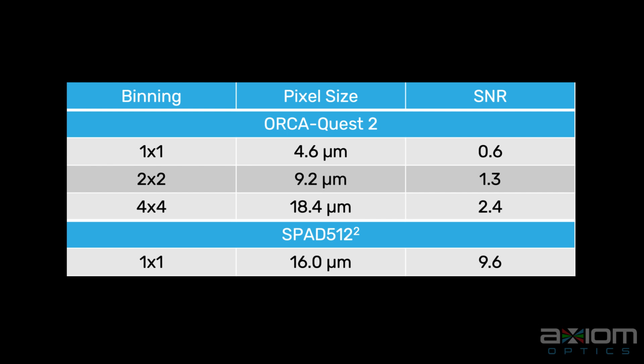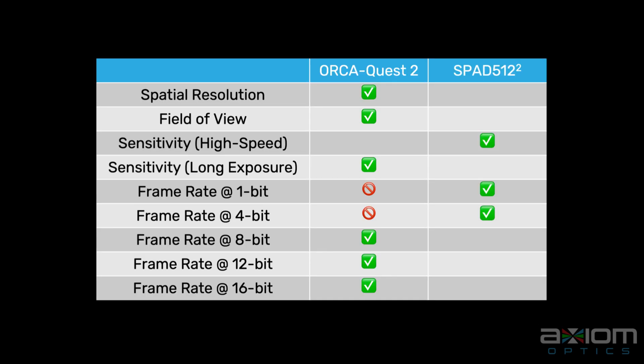The SPAD5-12S is the ultimate camera for high-speed low-light imaging. It is really hard to make an absolute fair comparison of two different technologies like QCMOS and SPAD, but this table gives a good idea when one might be a better choice than the other. If you wish to better understand the differences between the OrcaQuest 2 and the SPAD5-12S, please contact Axiom Optics. We offer both those extraordinary cameras.